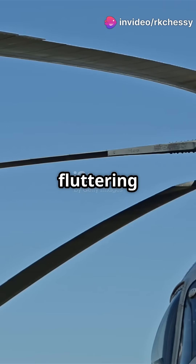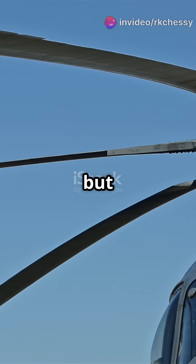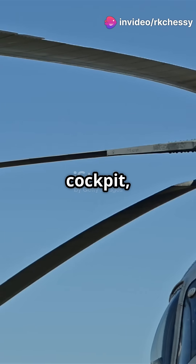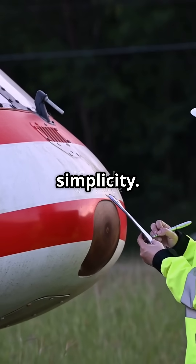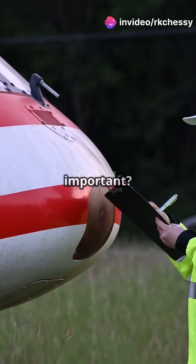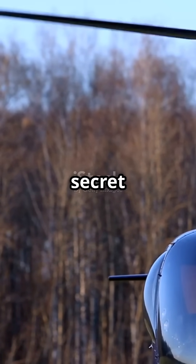Have you ever noticed that tiny, fluttering string attached to the nose of a helicopter? It might look like a random piece of yarn, but it's actually one of the most clever and essential tools a pilot has at their disposal. While it might seem out of place among all the high-tech gadgets and digital displays in a modern cockpit, this humble string has a big job to do. It's not just for decoration — there's real genius behind its simplicity. Pilots rely on it for instant feedback, and it's been a trusted companion for decades. Let's unravel the mystery of the yaw string and see why it's considered a pilot's secret weapon.